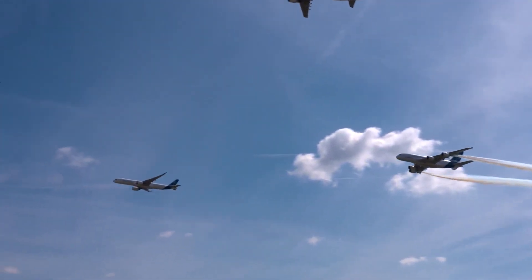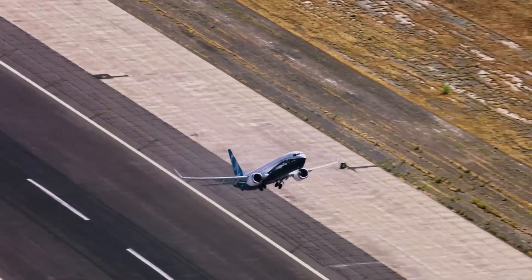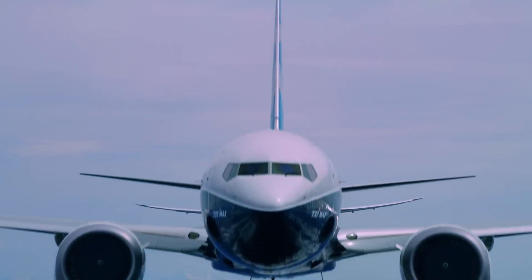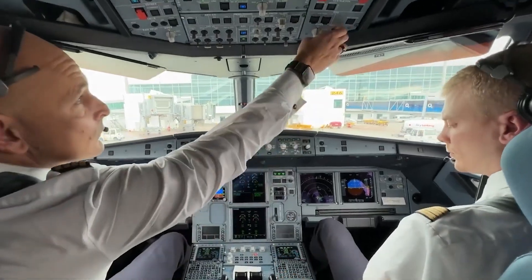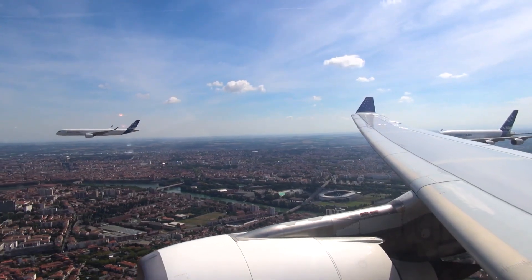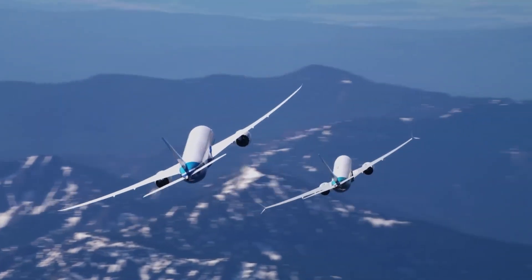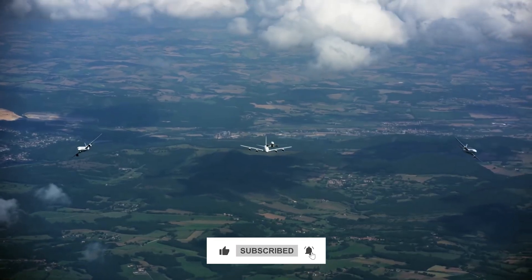At the end of the day, there are clear differences between the two planes, but figuring out which one is better isn't easy. Both aircraft have their pros and cons, and it comes down to a pilot's personal preferences. But what do you think — does Airbus win this one for you, or are you a Boeing fan? Let us know in the comments below, and don't forget to like this video and subscribe to our channel for more.